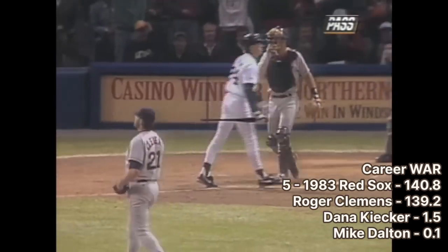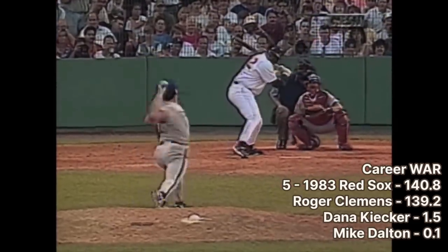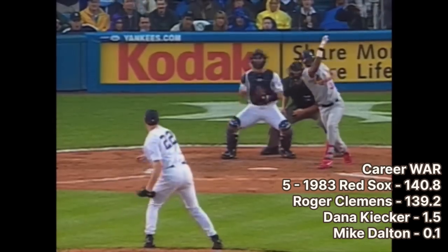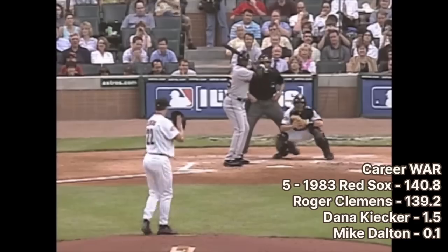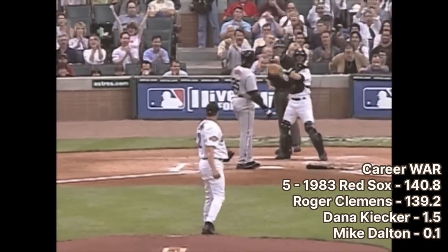Clemens played for four different teams, was an 11-time All-Star, a 7-time ERA title winner, 2-time pitching Triple Crown winner, and MVP winner as a pitcher. As of right now he isn't in the Hall of Fame, but putting aside the steroids and looking just at his stat sheet and accolades, he goes down as one of the best pitchers in the history of the game.